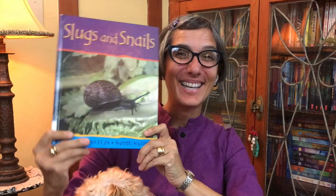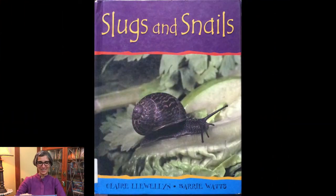Welcome little scientists, it's Ms. Chisa. I am so happy that you've joined me today. We've been talking about snails and slugs all week, and today the story is called Slugs and Snails, written by Claire Llewellyn and Barry Watts.